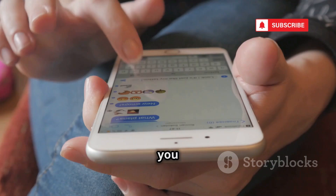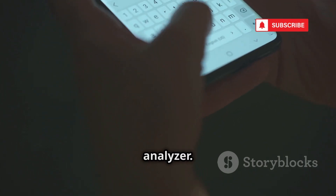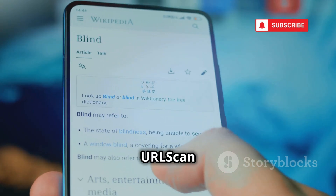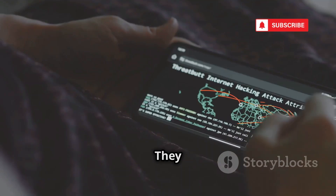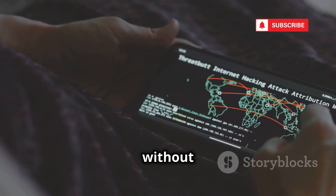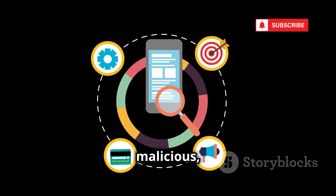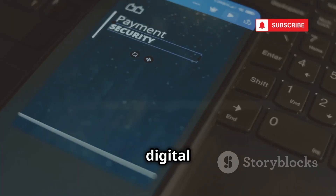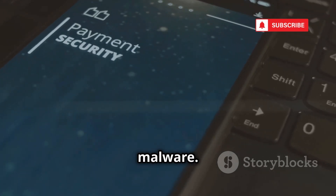We've all been there — you get a suspicious link in an email or text message. Before you click, you need to check it with a link analyzer. Tools like URLScan or CheckShortURL are like digital bomb squads. They let you safely inspect a link without actually visiting the website. They'll tell you where the link redirects, if it's been flagged as malicious, and even give you a preview of the website — like having a digital bodyguard for your phone, protecting you from phishing scams and malware.